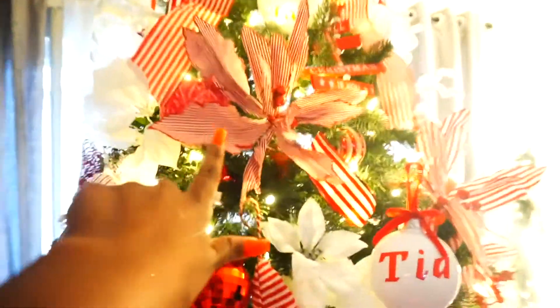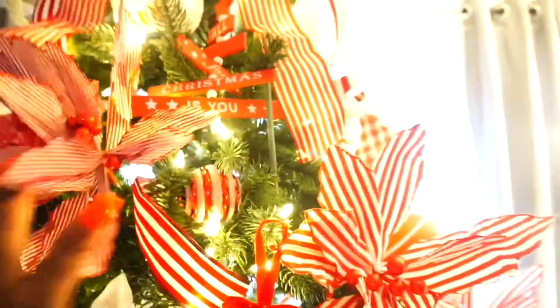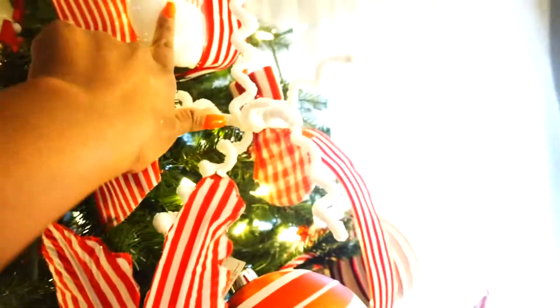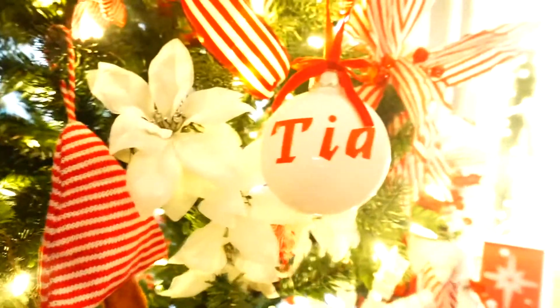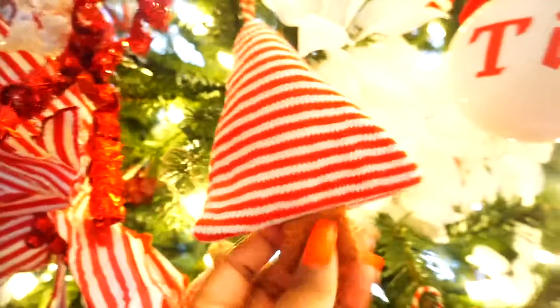Moving along, these flowers are from Walmart. This flower is from Walmart — so these flowers are from Walmart. Here is another custom ornament. Here is just some red and white balls. Pretty much everything is from Walmart and Dollar Tree, y'all, honestly. This is also another custom ornament that I made. Moving down, I got this from Walmart. I think it was like 98 cents. It's just literally like a little tree but it's red and white.